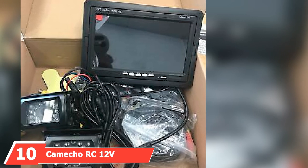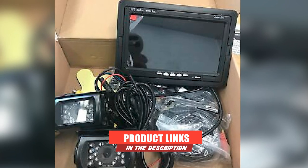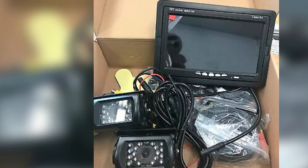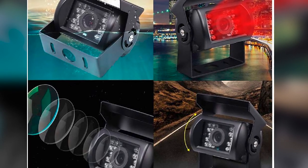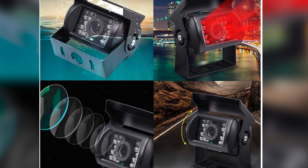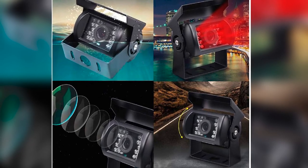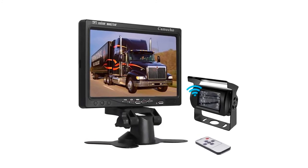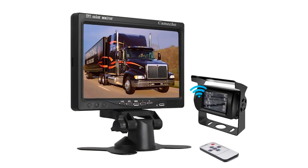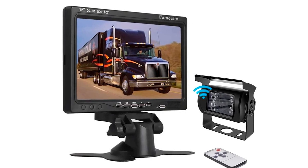Finally, the number 10 position is dominated by the Camecho RC12V24V Car Backup Camera. This is an effective but budget-friendly option — perfect if you've never used a reversing camera before and want to try one without a large investment. Because it's wireless, installation is quick and hassle-free, with all necessary wires and brackets included for a plug-and-play experience. The camera and monitor communicate using a very stable frequency, ensuring zero interference. The camera is housed inside a hard metal case, and its footage is transmitted to a full-color 7-inch LCD monitor that automatically activates when you switch to reverse. It also features automatic night vision thanks to 18 infrared lights.